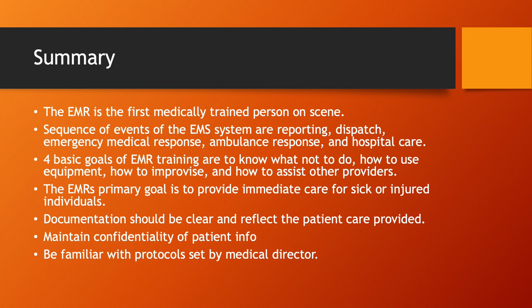Your documentation should be clear and reflect the patient care provided. You must maintain the confidentiality of patient information — it's especially important in smaller communities. We don't need to be broadcasting what happened to our neighbor three houses down. You wouldn't want anybody doing that to you or your family. You also need to be familiar with the protocols set by the medical director — something we'll need to coordinate with Wilcox County EMS to go over their expectations of EMRs in the county.